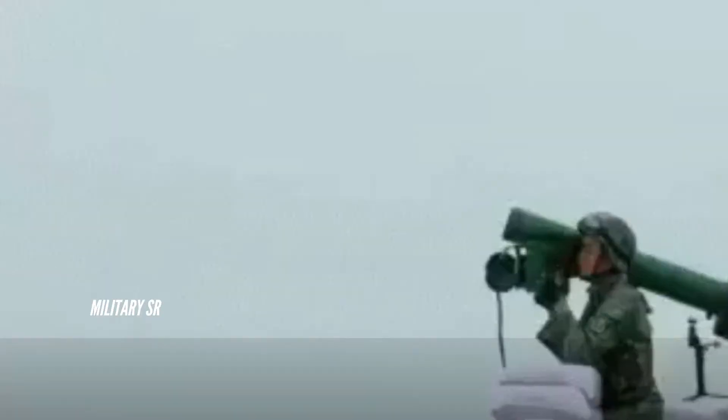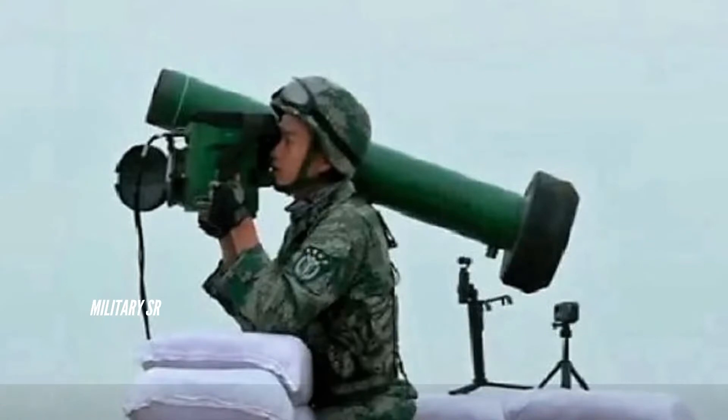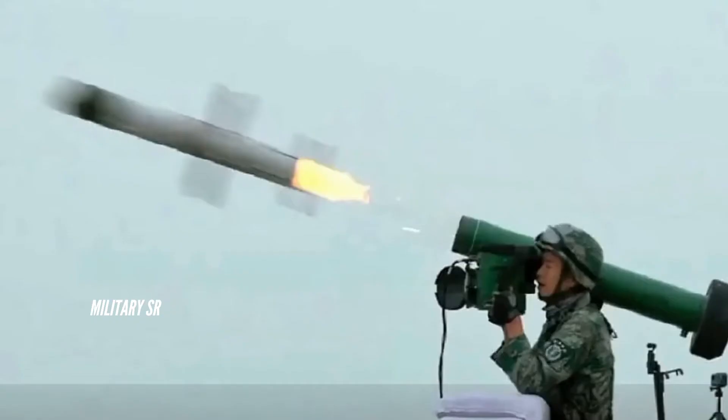When facing non-armored point targets, bunkers, and fortifications, the missile can be fitted with either high explosive or thermal effect warheads. When engaging enemy tanks and armored vehicles, the HJ-12 aims to destroy the top of its targets — the more vulnerable point.